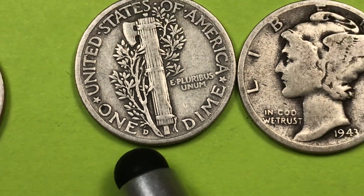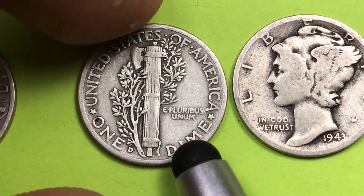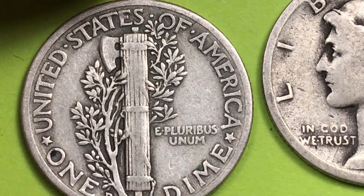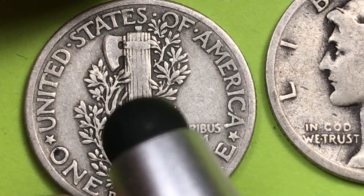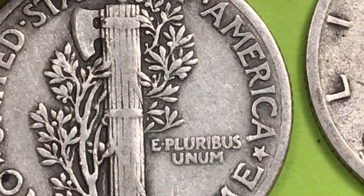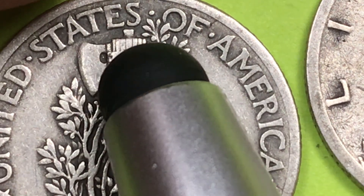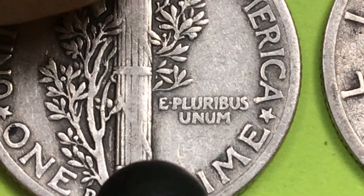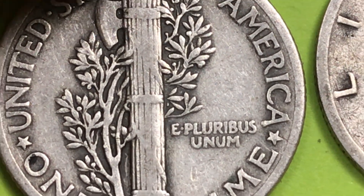The way you determine how much these are worth is by looking at the bands and ribbons across the back, and seeing if you can get a full band version. This one really isn't — there's no clear separation between the bands. There should be three sets of two bands together. You can see a little bit of separation there, but this is not going to be a full band version.